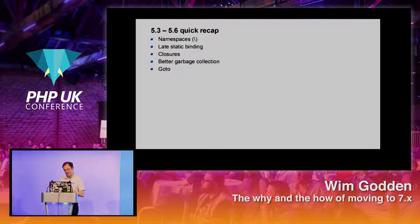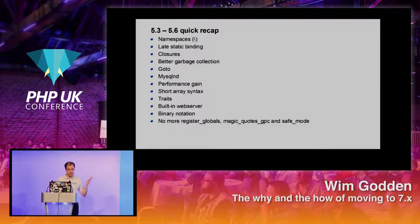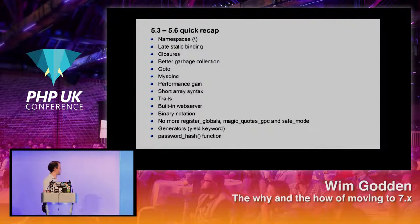Goto serves a purpose every now and then. MySQL native driver brought a performance gain — PHP 5.4 and 5.5 had massive performance gains. The short array syntax, which everybody is gradually switching to. Traits were introduced, a built-in web server for development. Binary notation was introduced. We finally got rid of registered globals, magic quotes GPC, and safe mode. We have generators now and a nice password_hash function. And we have a built-in opcache so we don't need APC or e-accelerator anymore.